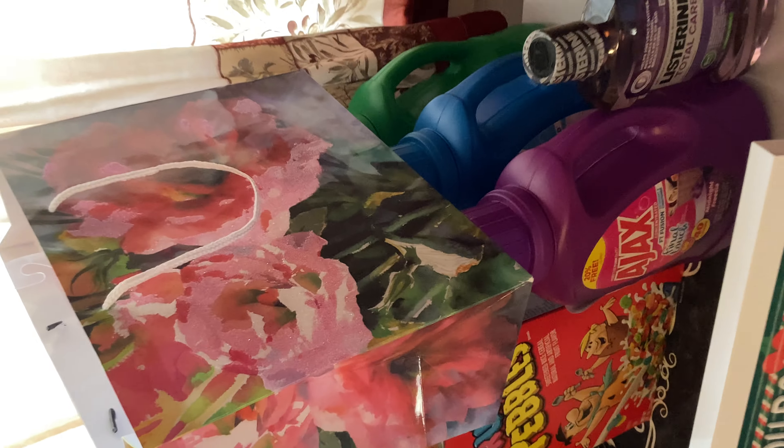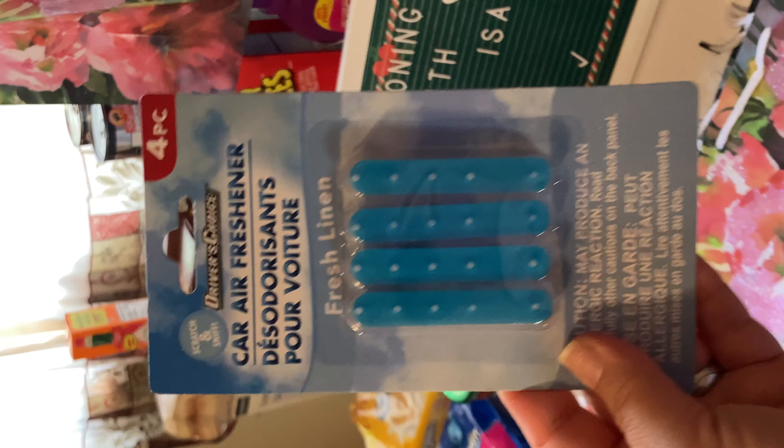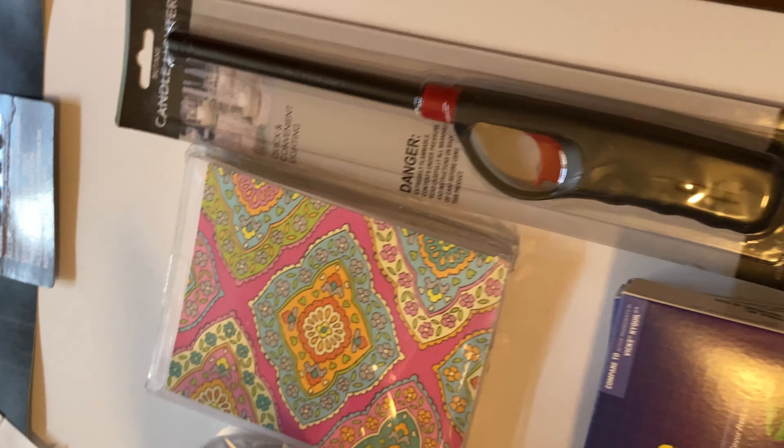This is the gift bag I found — I found exactly four that I needed. That's not the one I was looking for, but we're going to go with it. Also picked up a lighter for my candles.